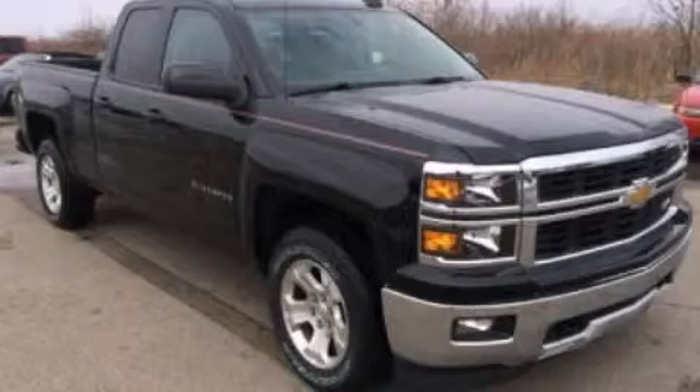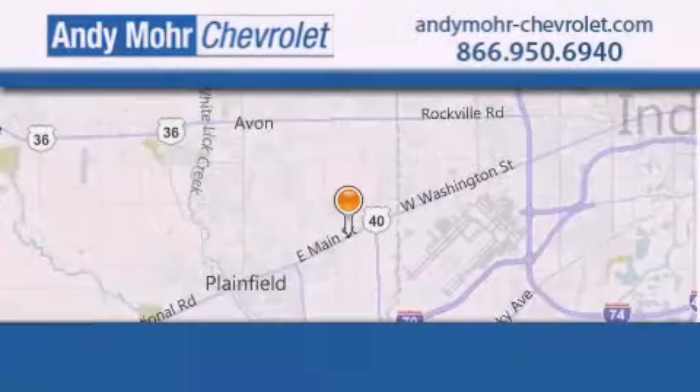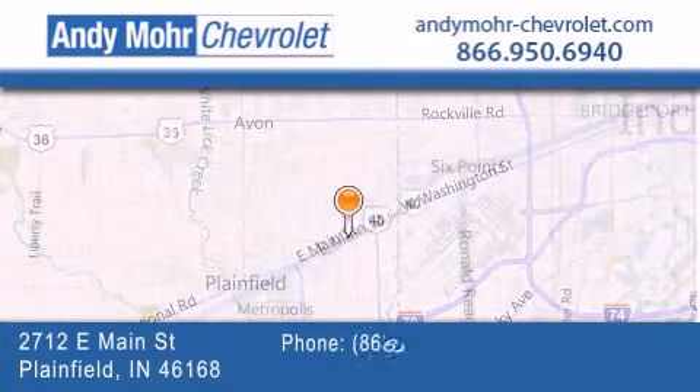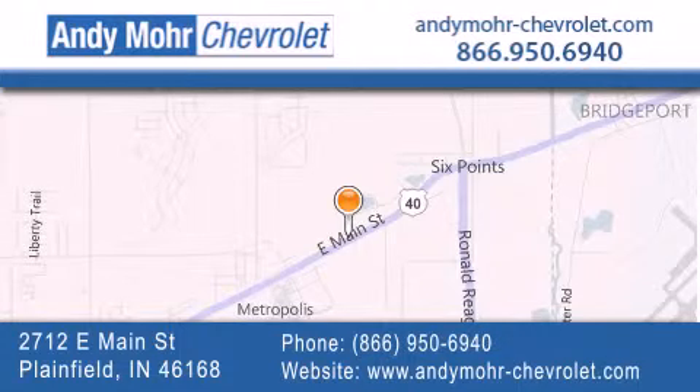Call now to find out how you can own this breathtaking automobile. Andy Moore Chevrolet is the place to find new Chevrolet cars as well as pre-owned cars in Indianapolis. You can visit our new and pre-owned inventory online, get new car pricing, and receive free no obligation price quotes. Visit Andy Moore Chevrolet today at 2712 East Main Street in Plainfield or see us online at AndyMoore-Chevrolet.com.